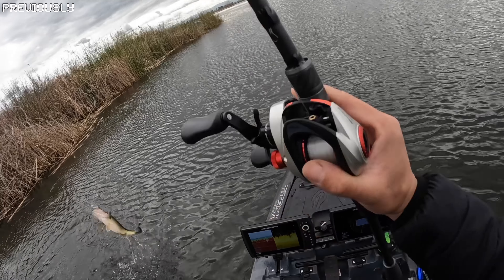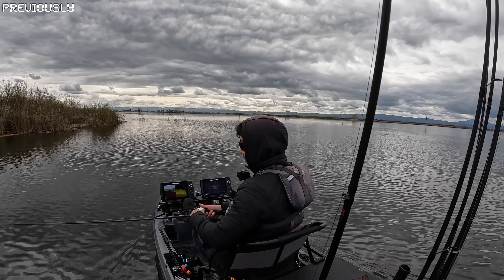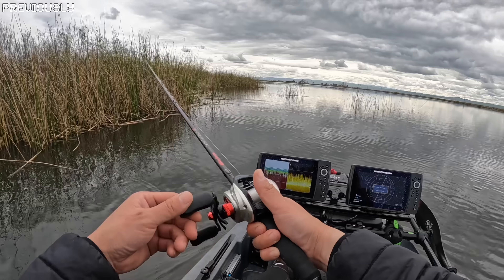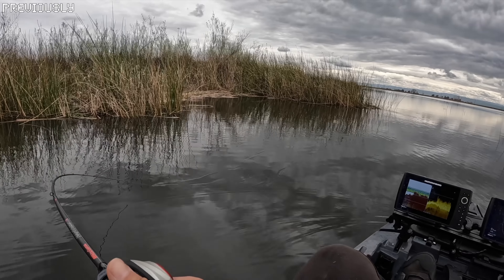Yeah, number five — get in the boat! That's a relief. You can have these two, three, four hour long periods where you don't get a bite, and then boom boom. Good little color right there, they're setting up here.